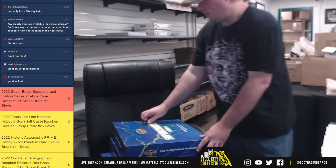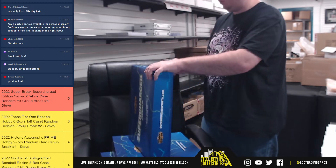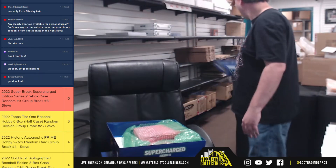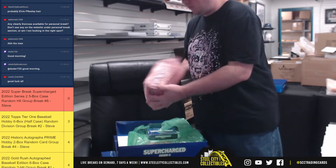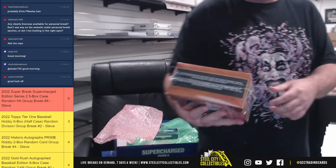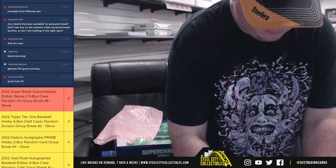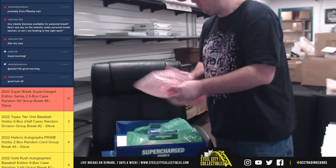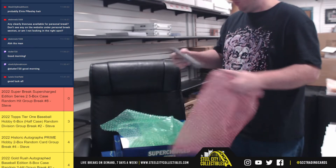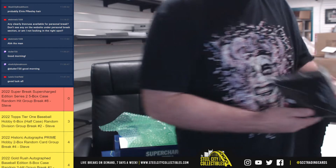All right, box number two. You're going to have a 2021 True Creators jumbo box. 2021 Superglow Sports Inaugural Edition — that is a hobby box.